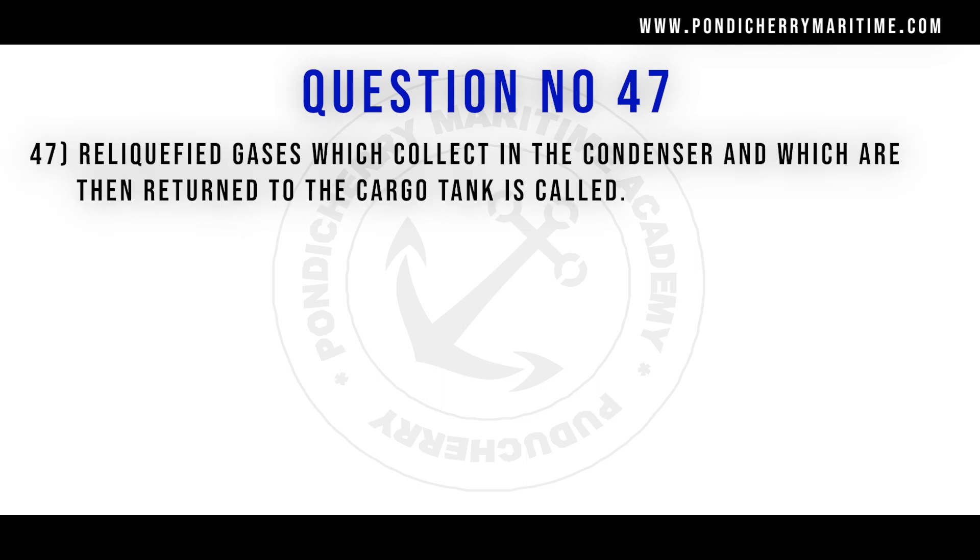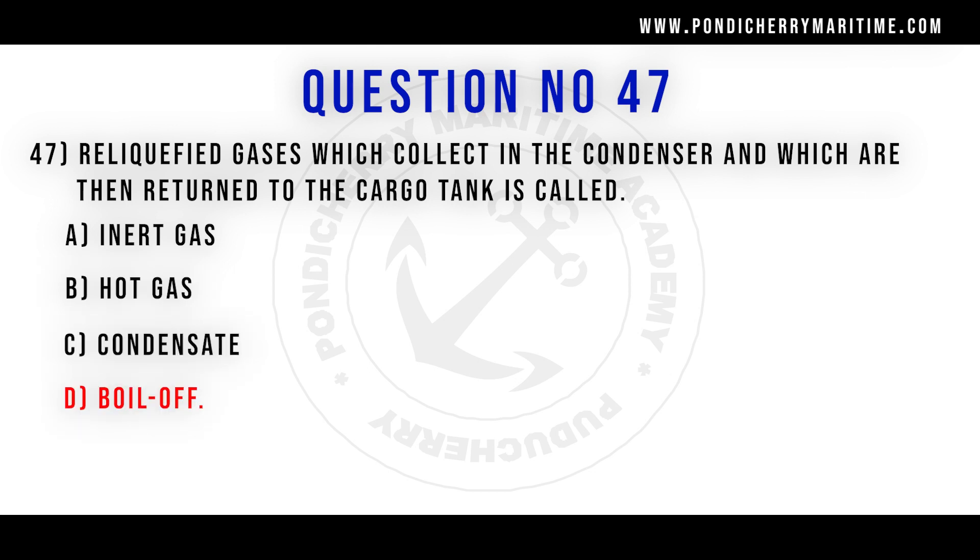47th question. Re-liquefied gases which collect in the condenser and which are then returned to the cargo tank is called: option A inert gas. Option B hot gas. Option C condensate. Option D boil off. Correct answer is option D boil off.